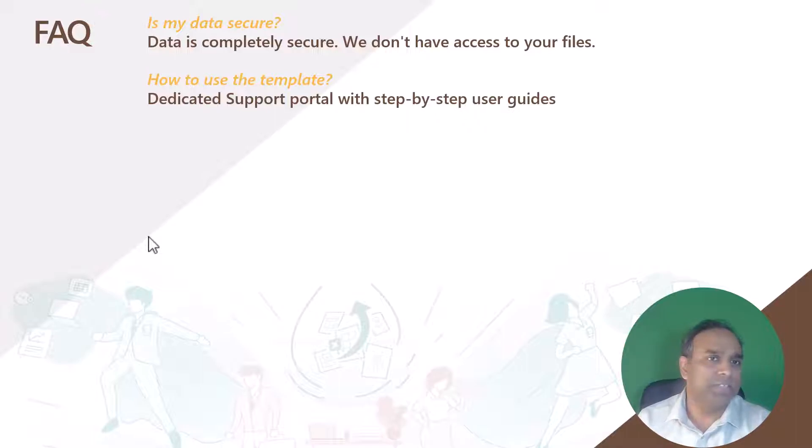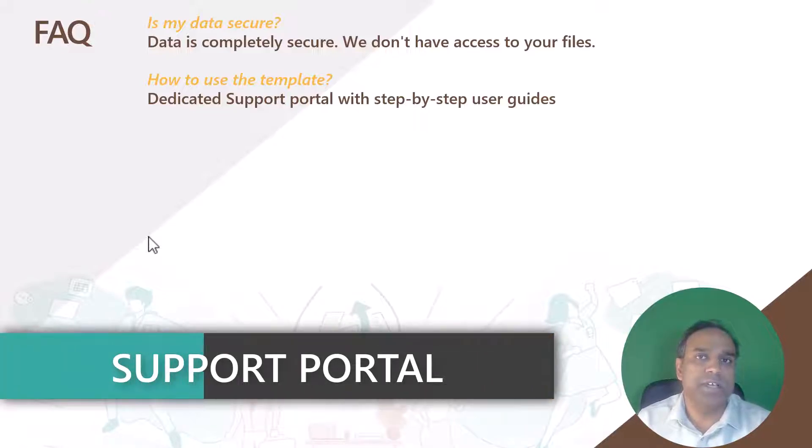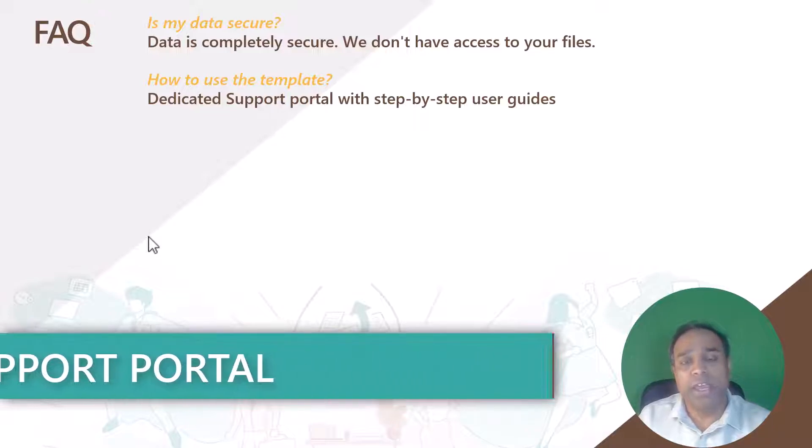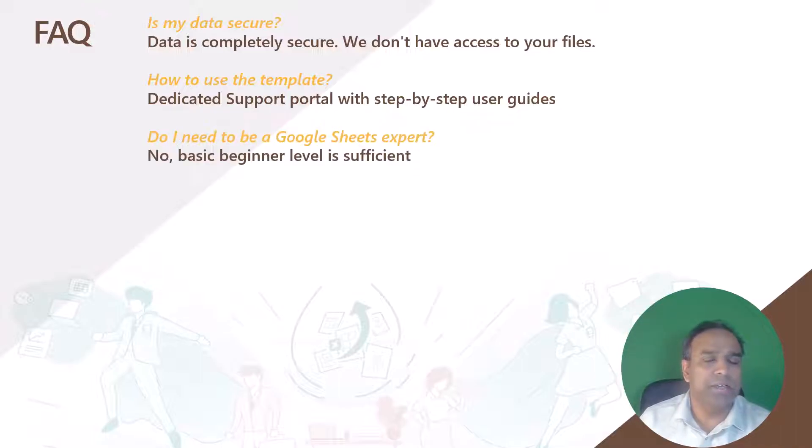How do I get started with this template? We have a dedicated support portal with step-by-step user guides, which we will provide you with links to, and you can just follow along in providing your data inputs to the template. You don't have to be a Google Sheets expert in order to use this product. We have designed it so that all you need to do is follow the instructions, input your data, and then you will be able to use the reports. You just need to be a very basic beginner-level user of Google Sheets — that is more than sufficient.